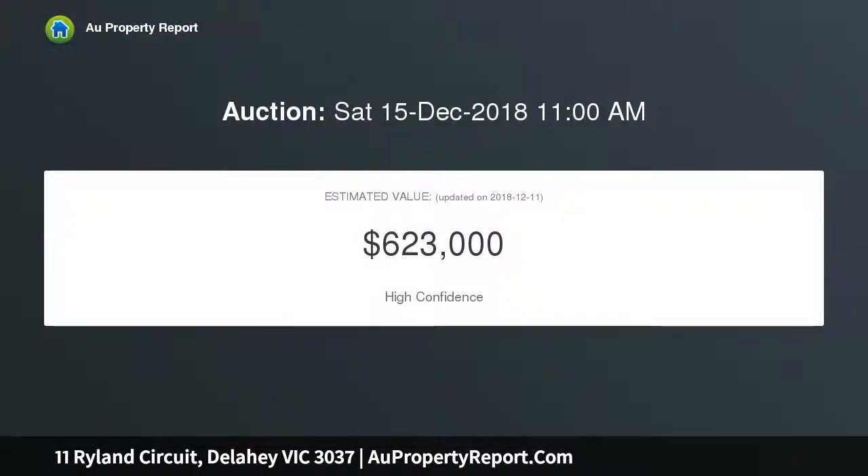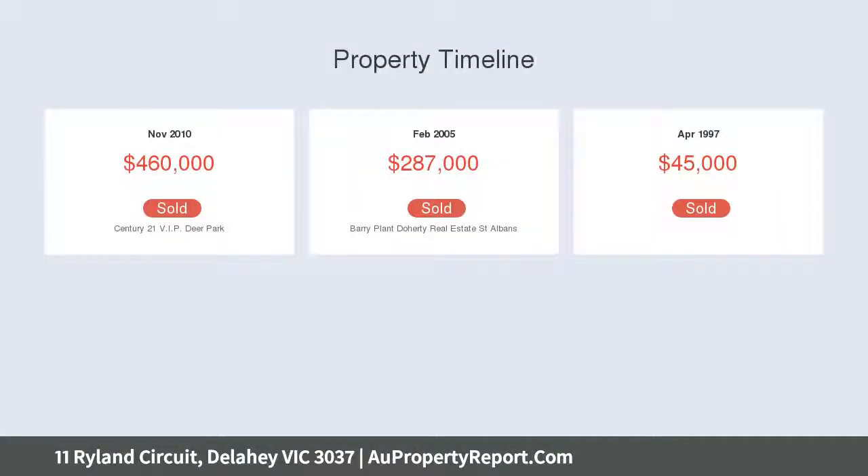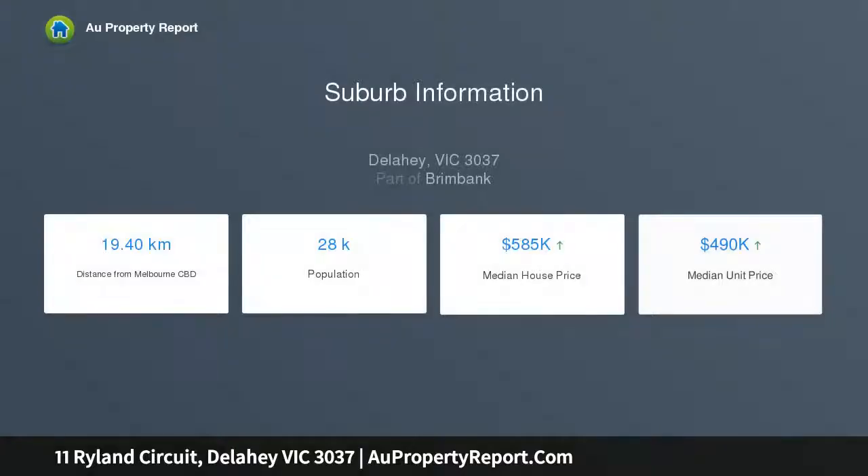Encompassing multiple living areas, formal dining, a large open plan kitchen with stainless steel appliances, and a vast open plan meals and family area with panoramic windows brimming with natural light. Entertain year-round with a gorgeous undercover pergola area, outdoor kitchen, storage space, and lovely views of a well-groomed garden.